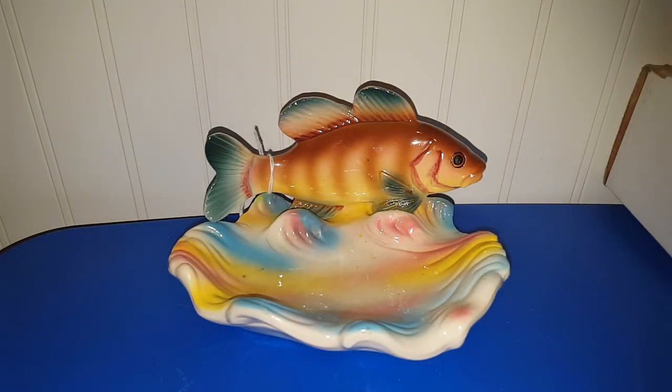Everything we're going to look at now came from the Emmitsburg Antique Mall in Emmitsburg, Maryland. I spent $25.18 including tax. It took quite a while to find things because either the stuff I wanted was priced exactly where it should be, or it was priced way over what it should be — but that's how it is at an antique mall.